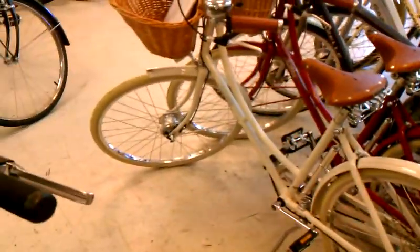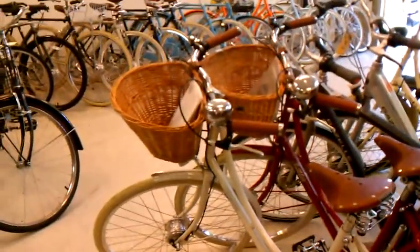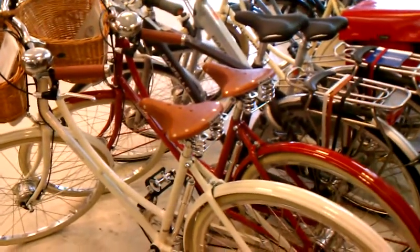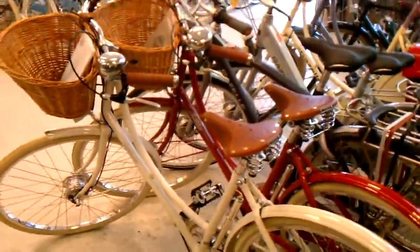Internal five-speed with a dynamo hub that powers the Lumotec lights from Busch and Müller — the retro Lumotec. We've got a little wicker basket up front and a really comfortable ride. These are ideal for someone who's like, say, 4'8 to 5'3 or 5'4. And then there's a 20-inch frame size that we also sell.